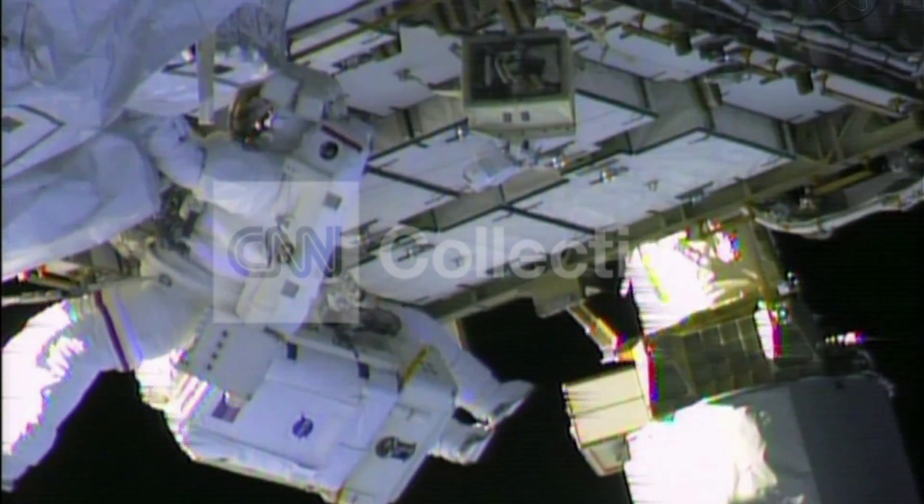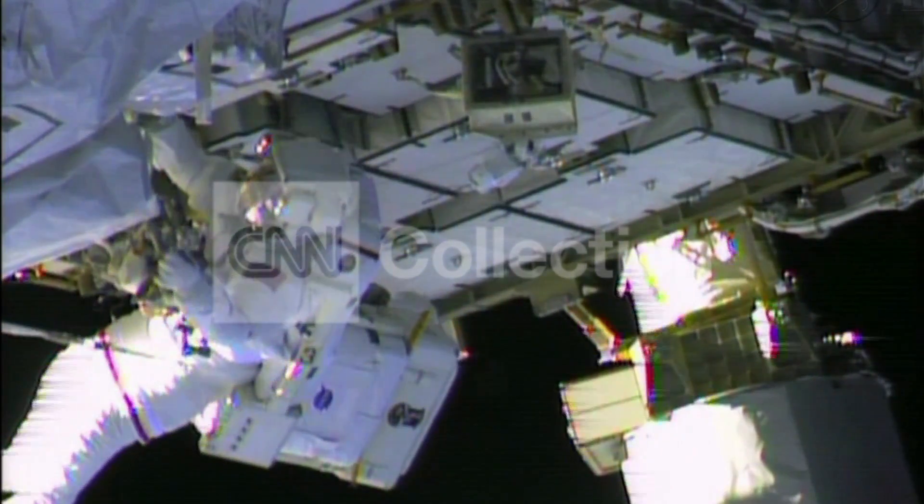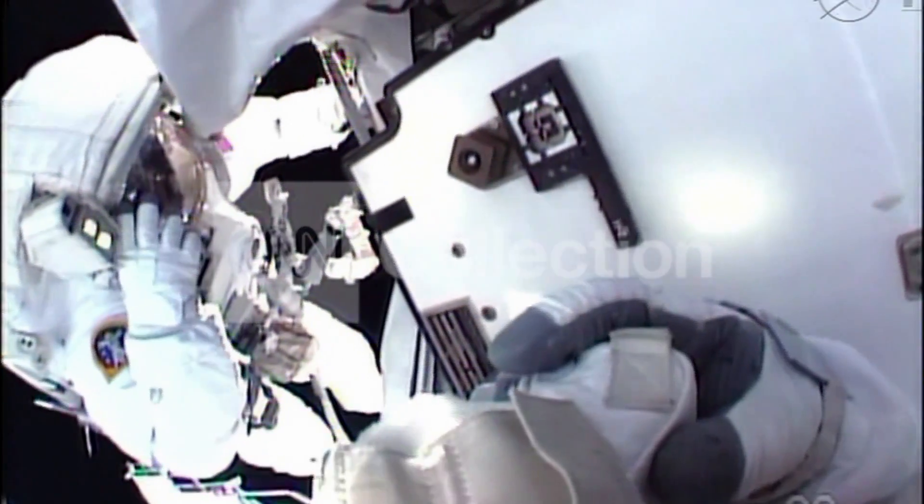It was just a couple of days ago that astronauts and cosmonauts noticed flakes falling away from a portion of the station. It was quickly determined that that was ammonia coolant. NASA wanted to get to the bottom of the problem very quickly, so they mounted an emergency spacewalk.